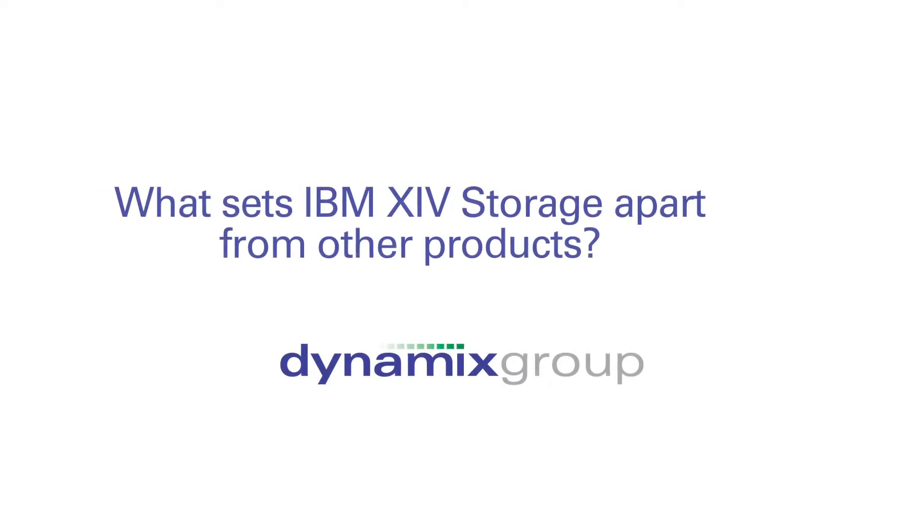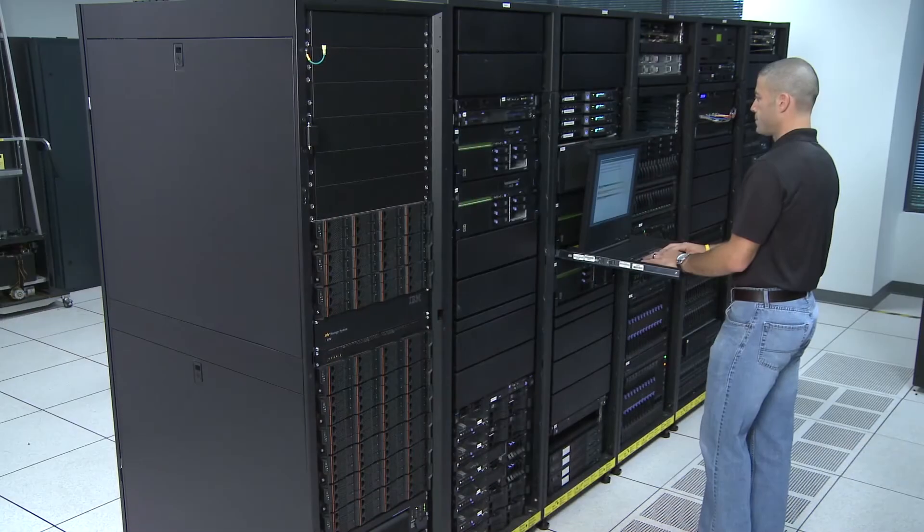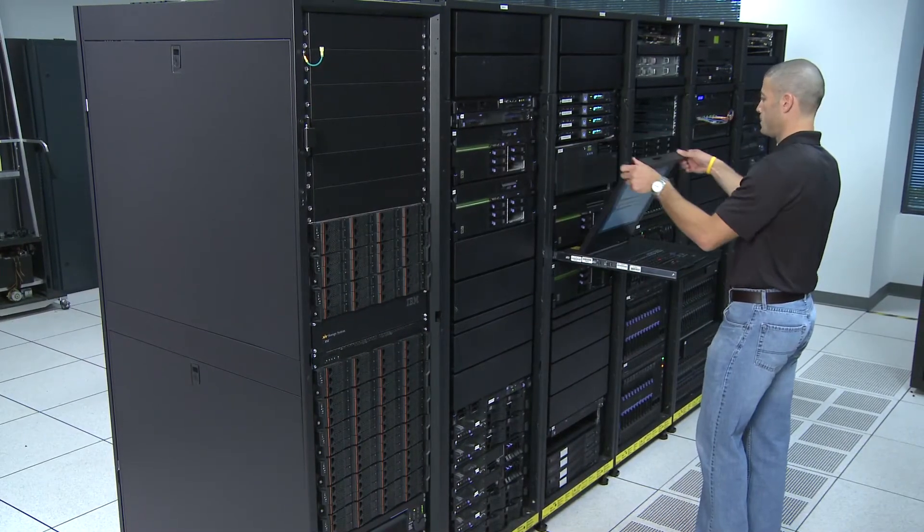The biggest factor in XIV is the ease of use. When I go through a demo, I always start out by asking a customer to think about this in terms of what is same or different versus what you're doing today. When I get to the end of the demo, overwhelmingly the feedback is: that was the easiest storage product I've ever seen in the marketplace.